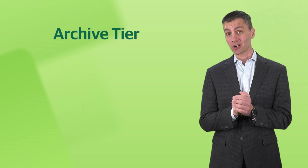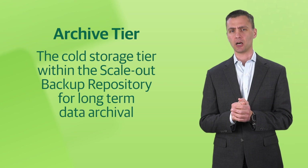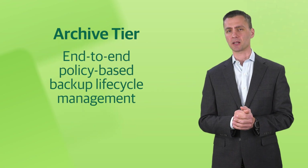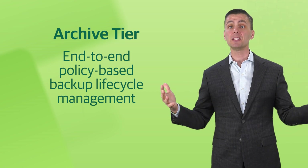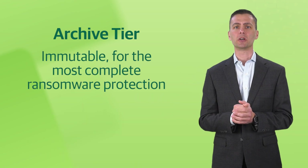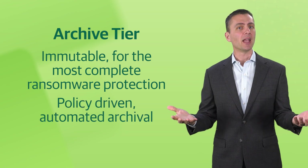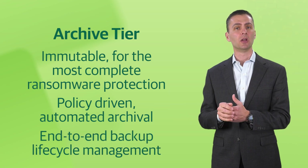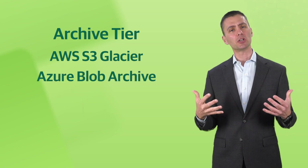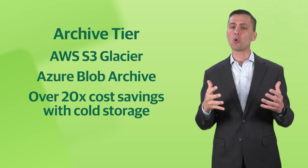Next is our Archive tier, which is the cold storage tier within the ScaleOut Backup Repository for long-term data archival. Accompanied by the Performance and Capacity tiers, the Archive tier completes the trifecta, enabling users to achieve end-to-end policy-based backup lifecycle management. Intended for the longest-term retention, the Archive tier is immutable for the best in ransomware protection. It automates archival and is policy-driven for end-to-end data lifecycle management. With support for AWS S3 Glacier and Azure Blob Archive, the Archive tier allows for over 20 times the cost savings over traditional object storage for cold storage needs.